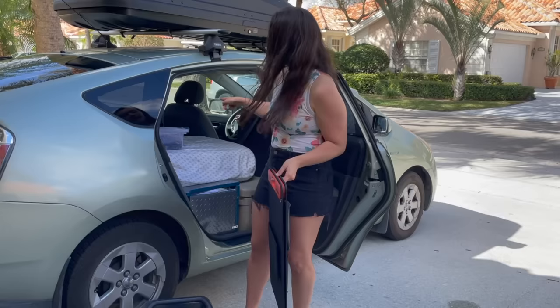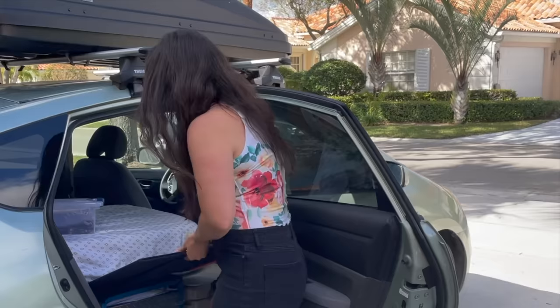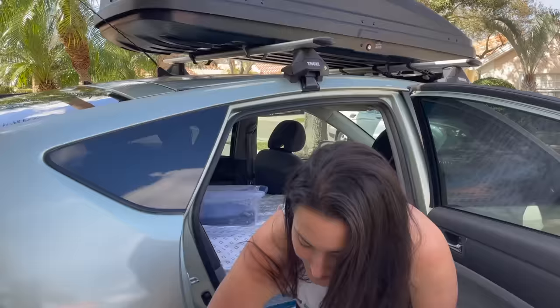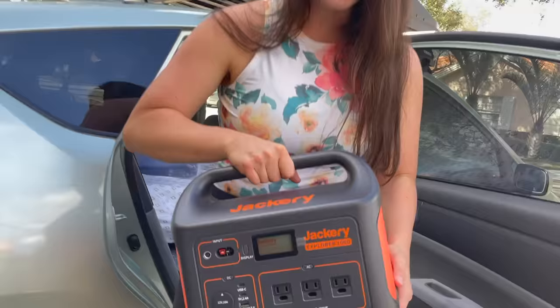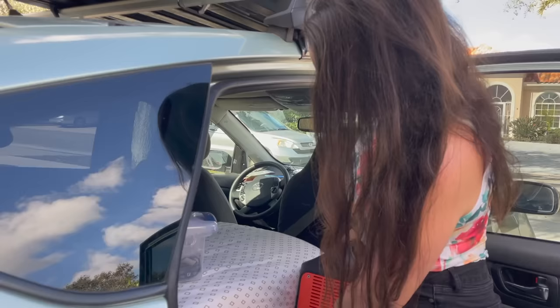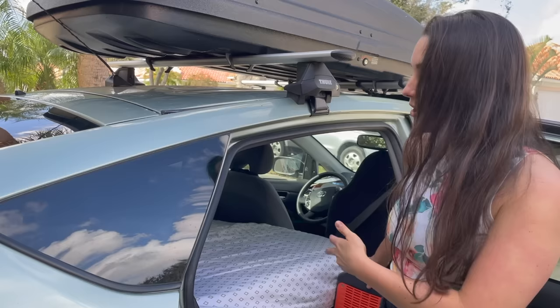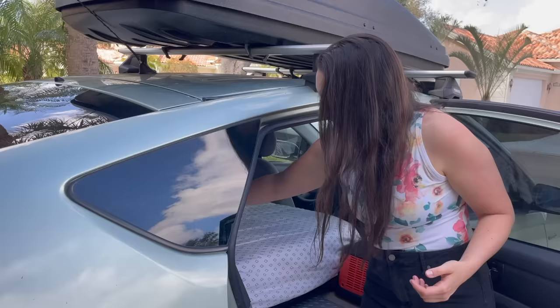Next up is my Jackery portable power station and solar panel — I have two of these. You can pop these out, absorb the sunlight, and have power all day or longer. This goes right under my mattress because it's so thin it doesn't affect the height and makes it more comfortable. Then my Explorer 1000 — a great upgrade, still in the plastic. I had an address to send it to while my car was being repaired. This fits perfectly between the mattress and the door on top of the cooler. You can charge it through solar panels or plugged into the car while driving.